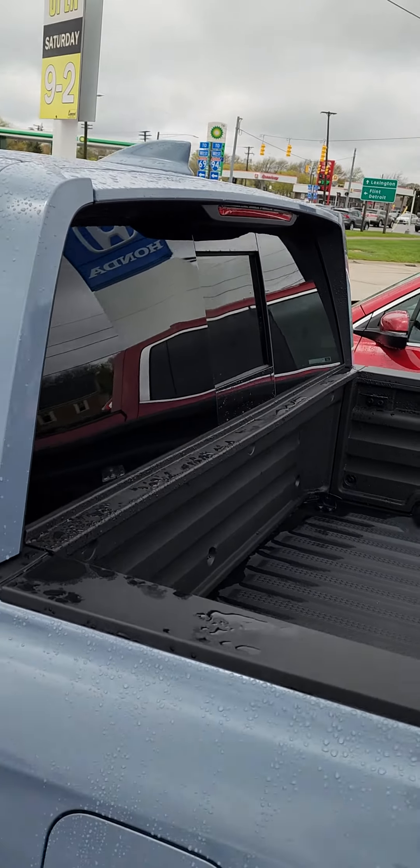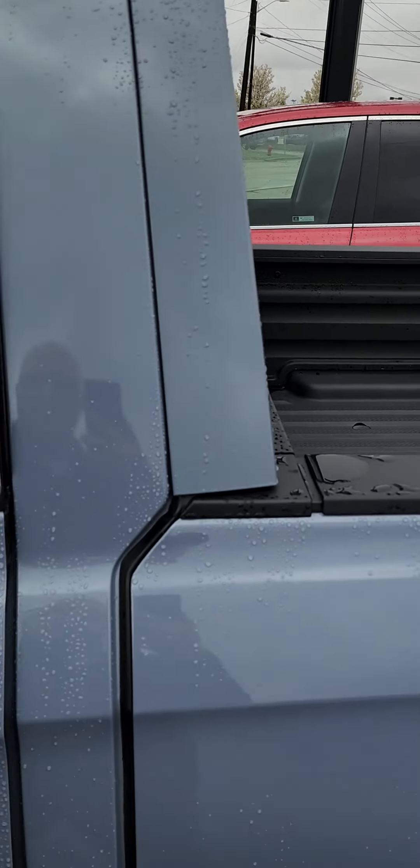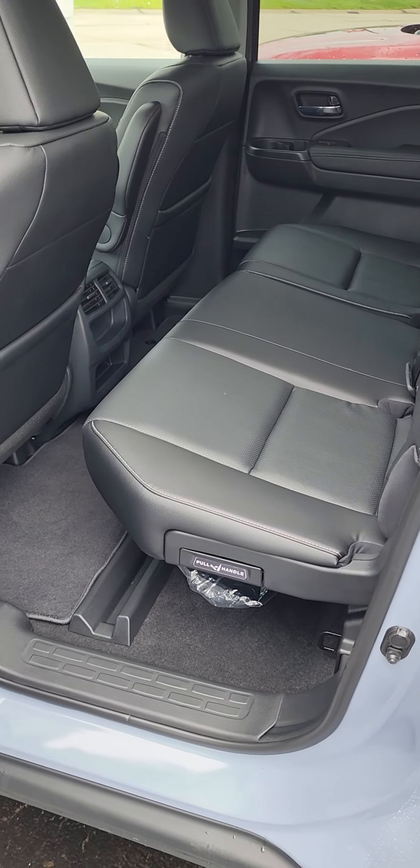Bed liner, power sliding back window, and plenty of room in the back seat here.